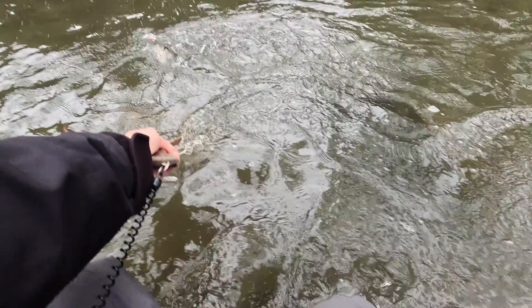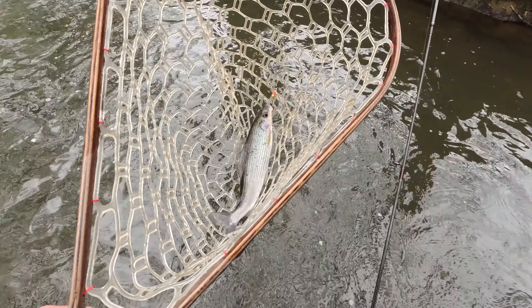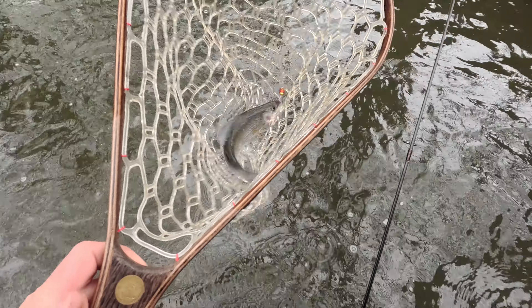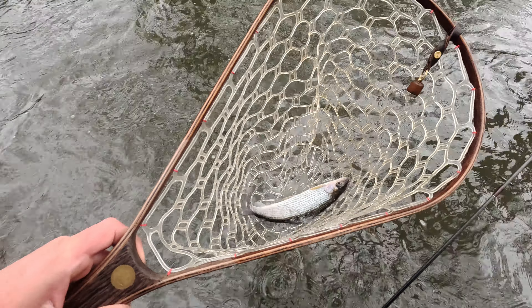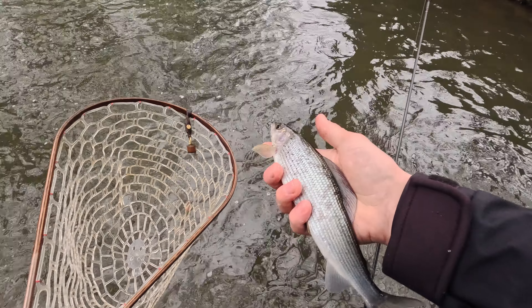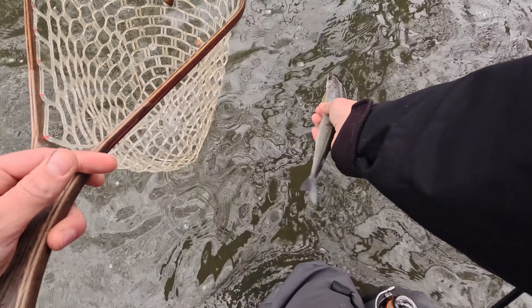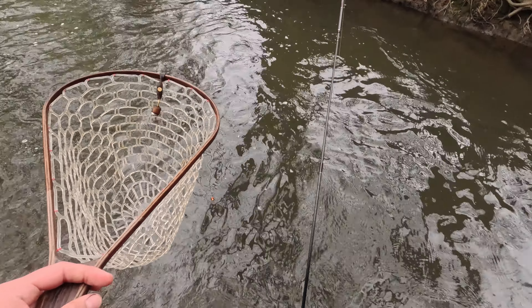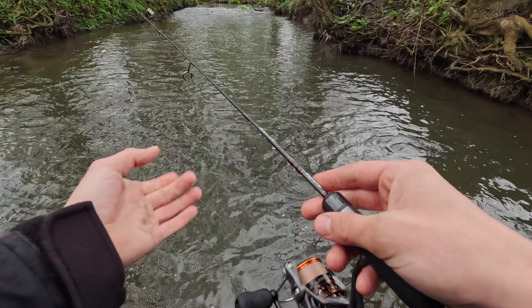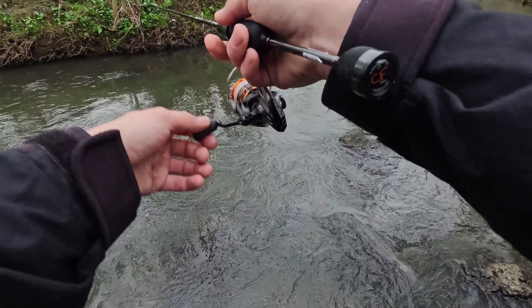First fish! Oh, that's a grayling - totally unexpected. What a beautiful fish, wow. Thank you, bye bye! Grayling - definitely not my aim today.